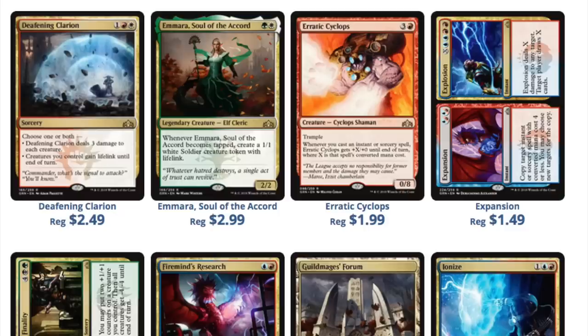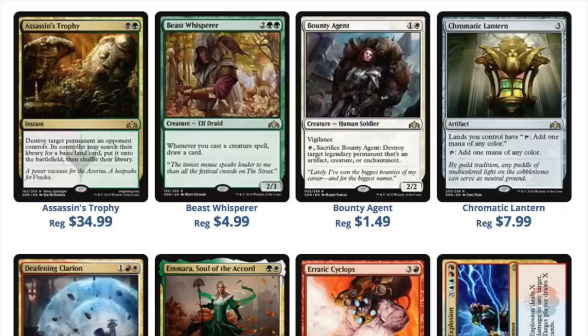The only people talking are the ones who didn't get hosed, so everyone thinks everyone did a great job predicting. The people who bought Assassin's Trophy at $35 are too embarrassed to admit it. Unless that card goes up to $70, you're not going to brag about that purchase.